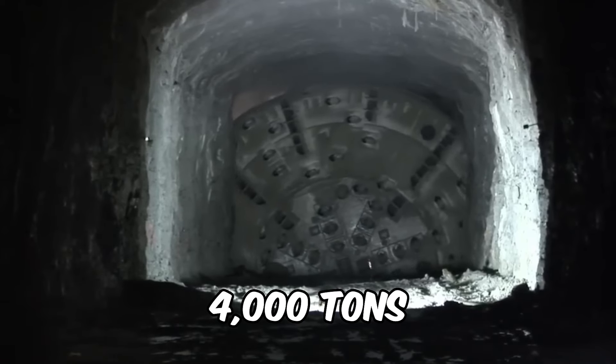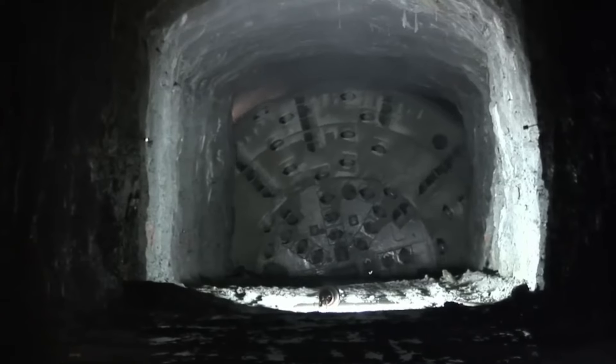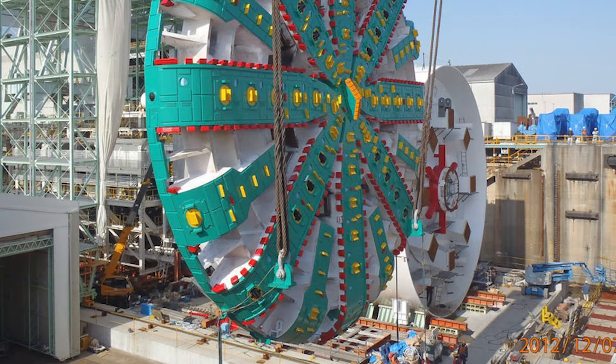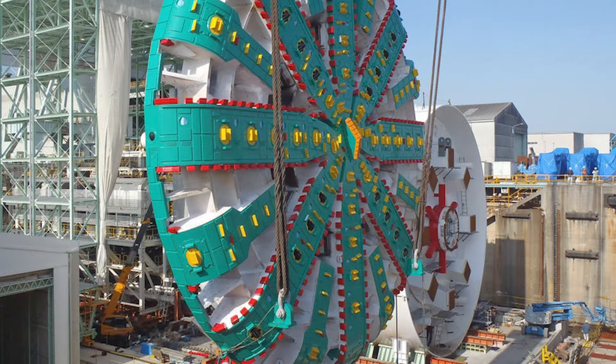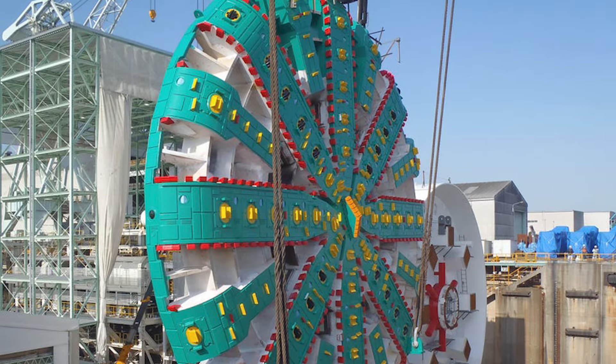Weighing a powerful 4,000 tons, Big Becky is an engineering marvel, boasting the world's largest cutting head at 45 feet in diameter. This colossal drill, unlike traditional ones, flaunts a flat head equipped with rotating discs that effortlessly carve through solid rock.